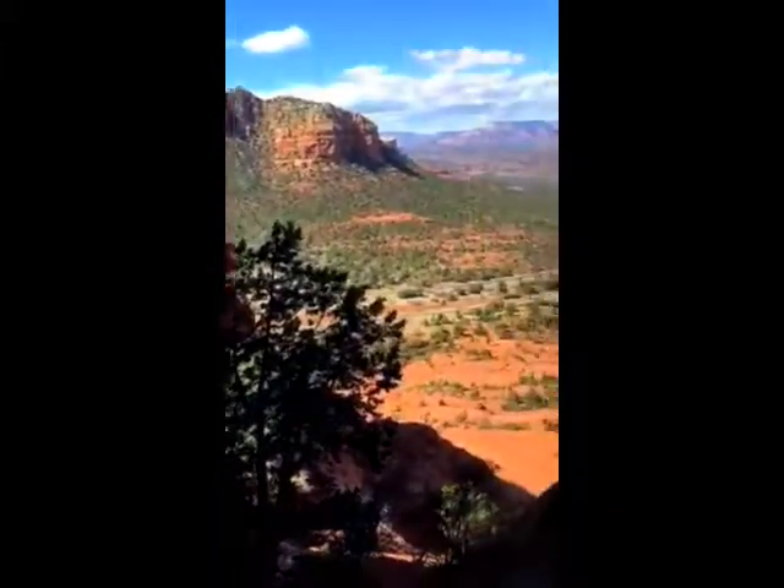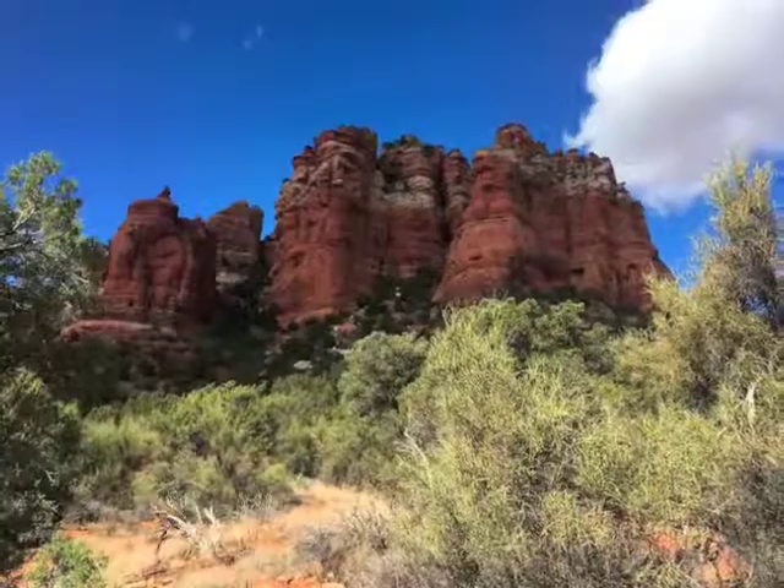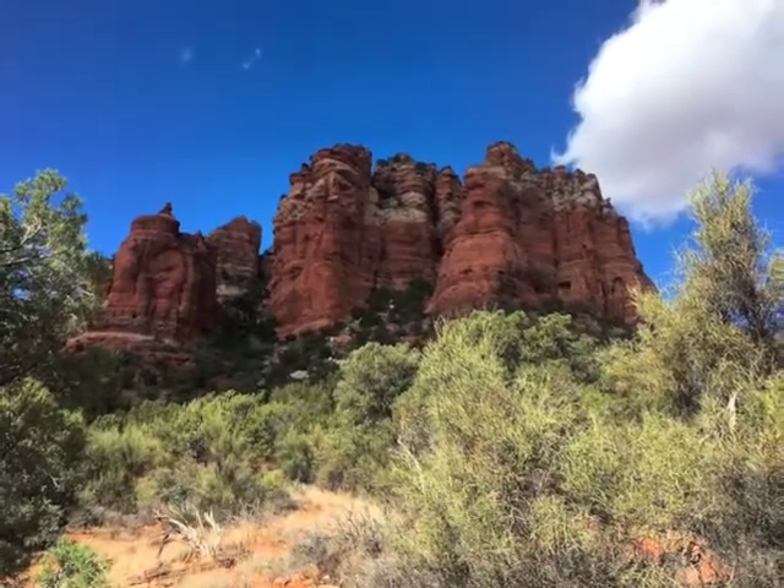More beautiful red rock. There's Cathedral Tower.